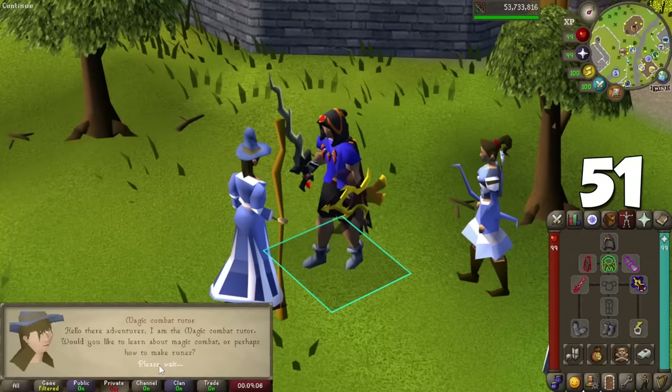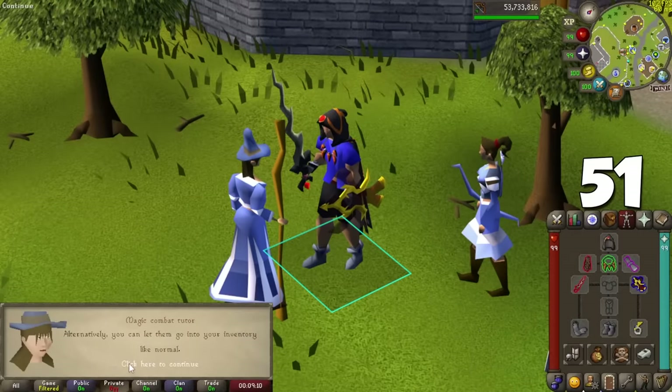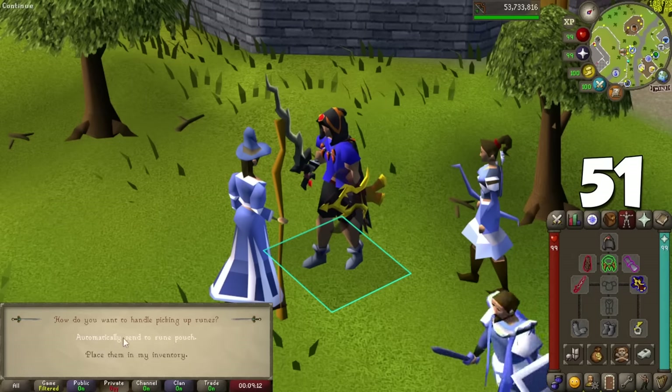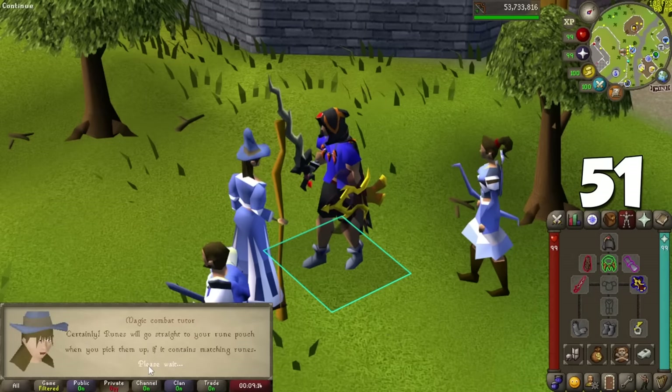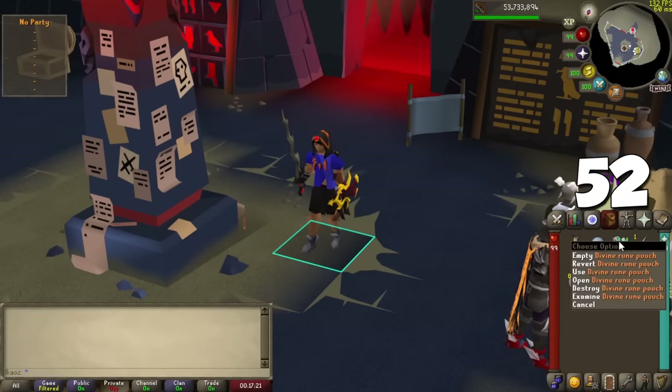Talk to the Mage combat tutor in Lumbridge to toggle automatically putting runes into your rune pouch whenever you pick them up, saving inventory space. With the release of Tombs of Amascut, an untradeable drop from the raid lets you upgrade your rune pouch into a Divine Rune Pouch, which holds 4 types of runes instead of 3 and requires 75 Crafting to make.